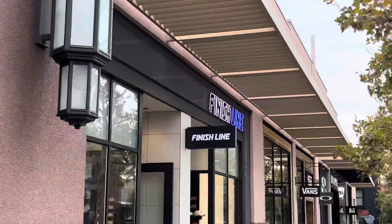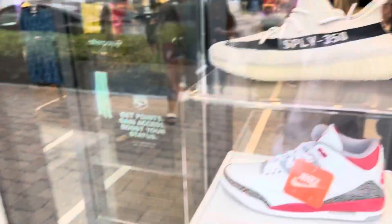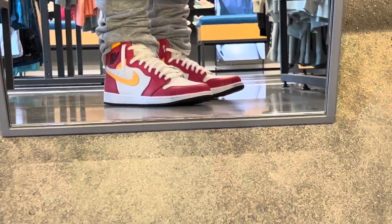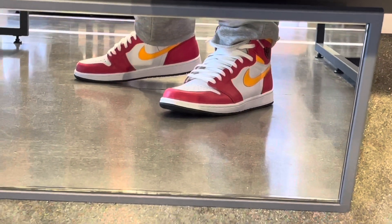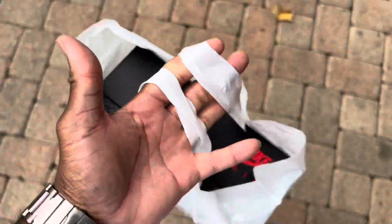Decided to go a little louder today with the fit, with the shoes — the Fusion Ones. I know people don't like these, but hey, Fusion Ones — Finish Line. Alright, bag's secured. Got my pair from Finish Line.